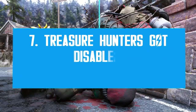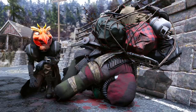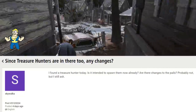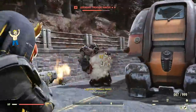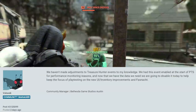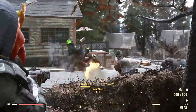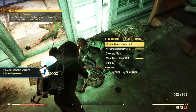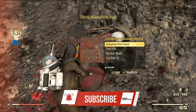Bethesda enabled treasure hunters in the public test server but added nothing new to test — no new rewards, no new rules, no changes. We were wondering why they were added at all. It turns out Bethesda wanted to do a quick performance check before the event returns to live servers next month. They've already disabled treasure hunters from the testing build, so they can no longer spawn, meaning whatever performance testing they needed is now done and complete.